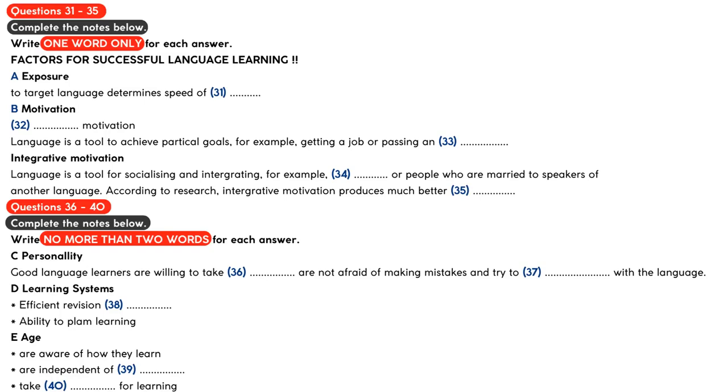Language is a complex system. Successful language learners often design complex learning systems to master a language. They think about how they learn and organize their learning accordingly. They develop their own learning style and use a range of learning skills such as efficient revision techniques, systems for learning and organizing vocabulary, the ability to monitor their own speech, and the ability to plan their learning.